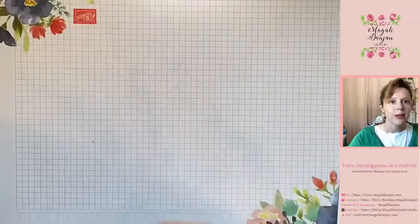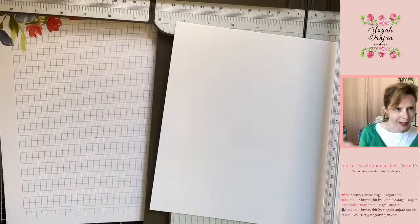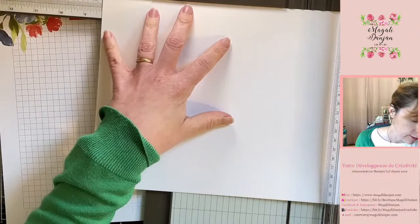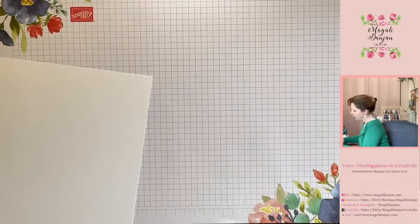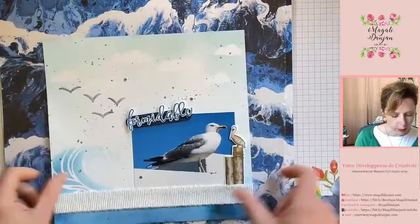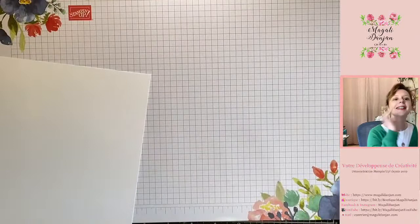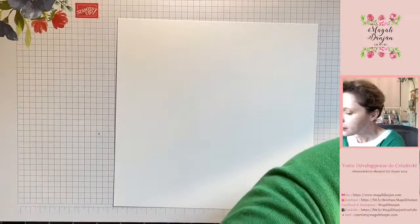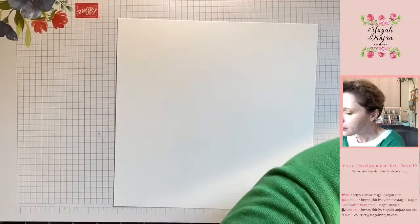Je vais prendre mon coup de papier et commencer par découper ma base. Je suis partie sur une base carrée, comme souvent c'est le cas dans nos pages de scrap qu'on met sous cadre ou dans notre album. J'ai fait tout simple un carré de 21 cm par 21 cm. La chose possible aussi, c'est qu'on va travailler notre page de scrap en 21 par 21, et vous pouvez la coller sur une page de papier design si votre album est plus grand.